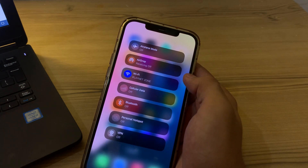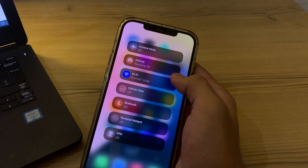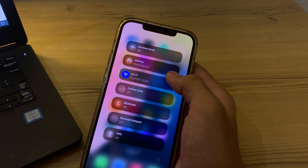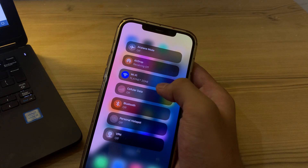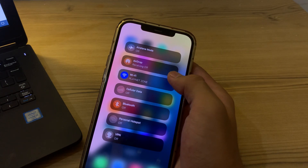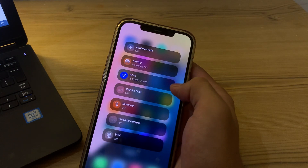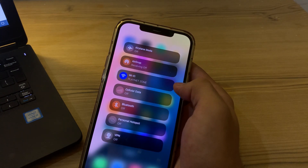After this, check your WiFi and Bluetooth. AirDrop relies on WiFi and Bluetooth to function, so double check that both are enabled on both iPhones. Try turning them off and on again to refresh the connection.